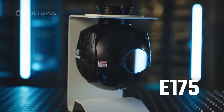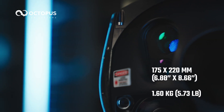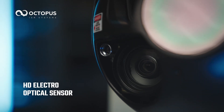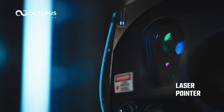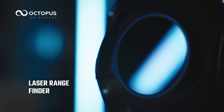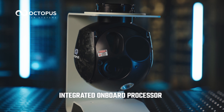Octopus E-175, a payload camera system unmatched in capabilities in the smallest possible size and weight. High-performance HD electro-optical sensor and laser pointer. Cooled mid-wave infrared sensor and laser rangefinder. All built into a lightweight frame with integrated onboard processor.